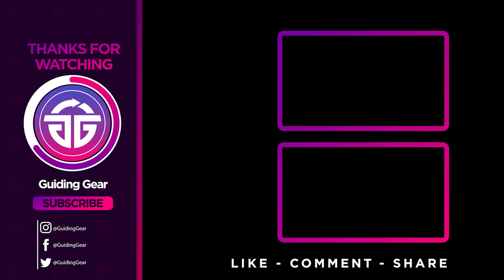Let us know in the comments which model works best for you and why. Thank you very much for watching — if you found this video helpful, give it a thumbs up and stay tuned for upcoming videos by subscribing to our channel. Hope to see you in the next video. Till next time, see you later!